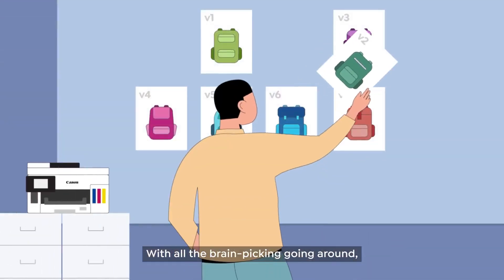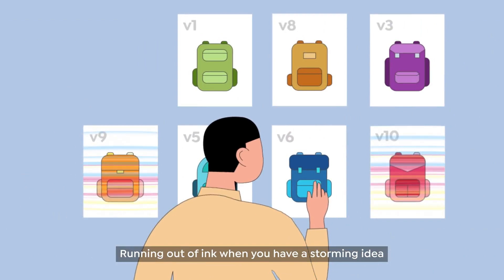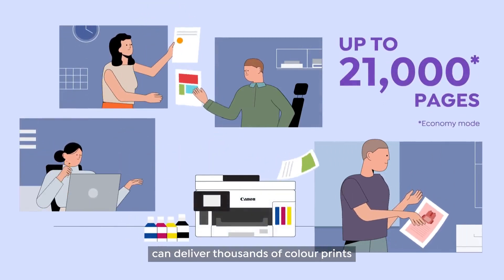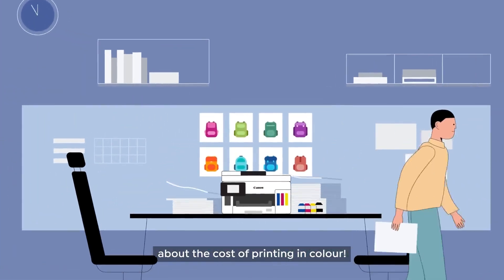With all the brain-picking going around, not every printer can keep up with the workload. Running out of ink when you have a storming idea with your co-workers is just the worst place to be in. But some of the latest Canon business printers can deliver thousands of color prints on a single set of inks.